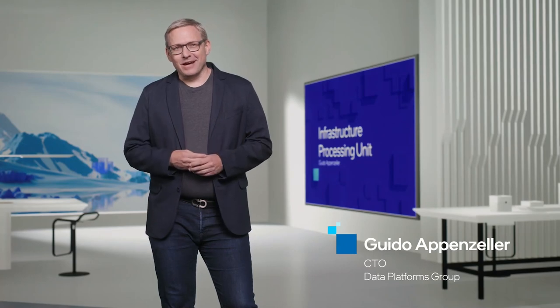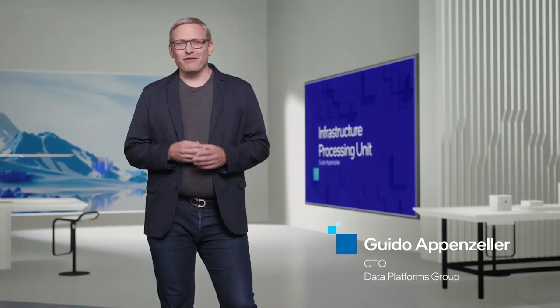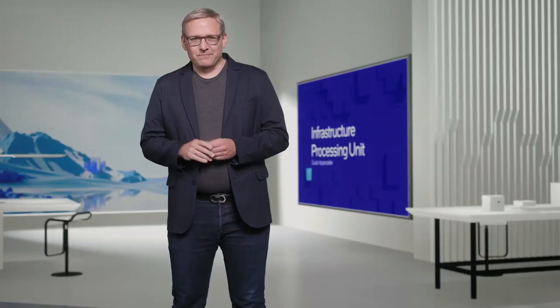Thanks, Roger. And this is exactly right. We are in the middle of a revolution. So when we started this revolution, the systems that made up cloud data centers looked pretty much like the systems in a classic enterprise data center. But that has changed. We're starting to see these two architectures diverge.